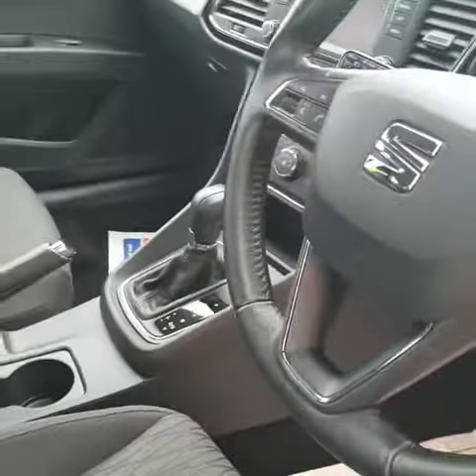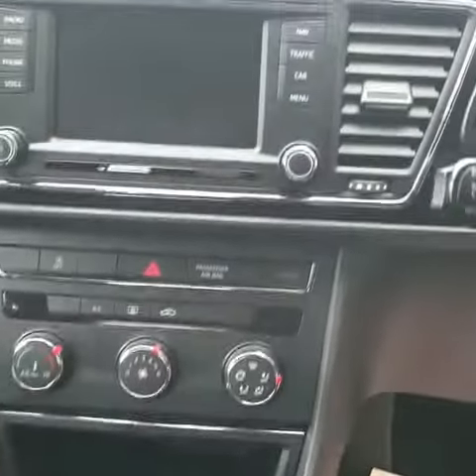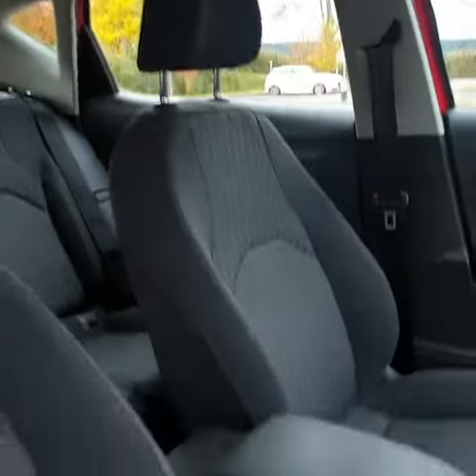This is an automatic and it comes with sat nav and a really nice head unit. Very nice interior and the roof lining is very clean.